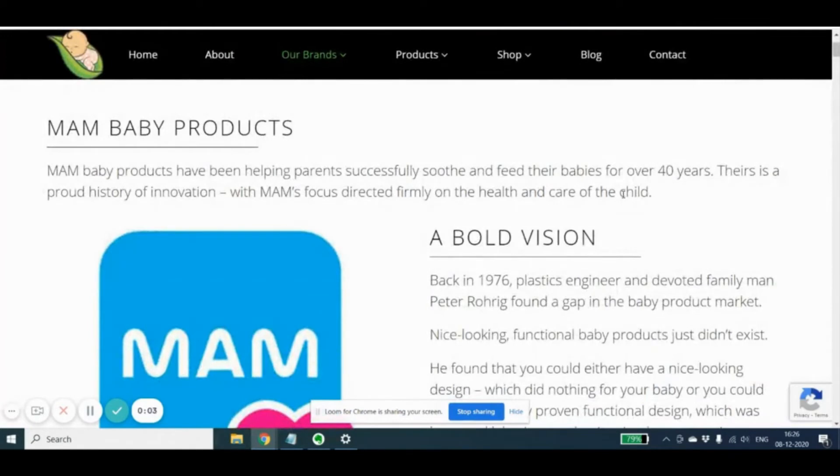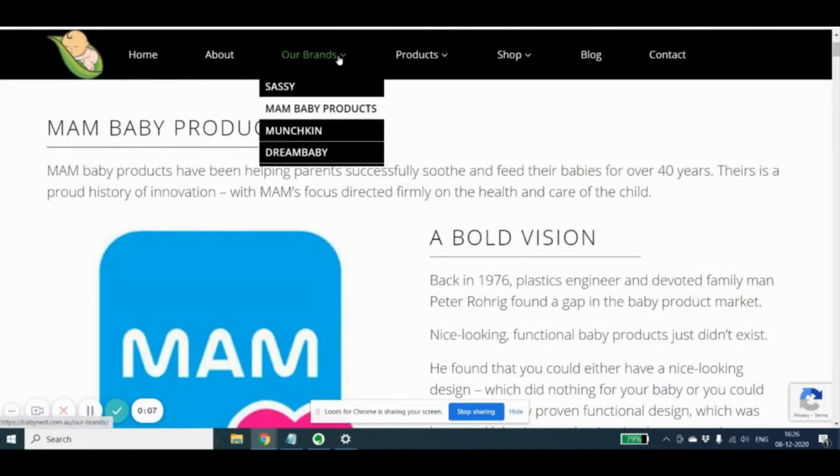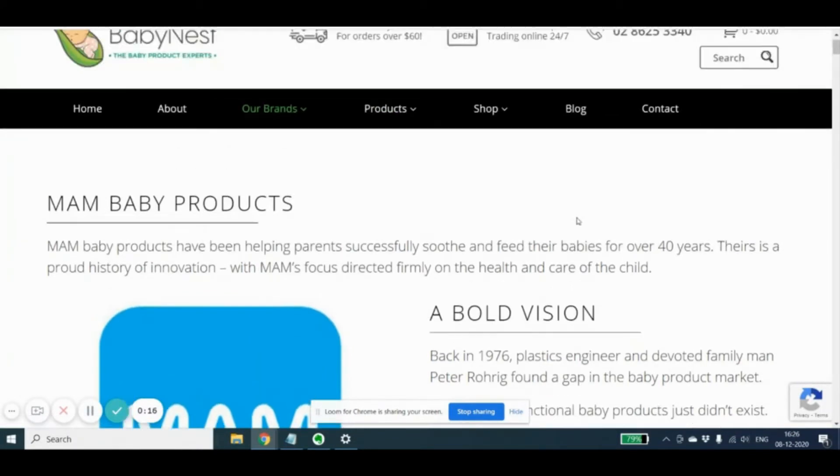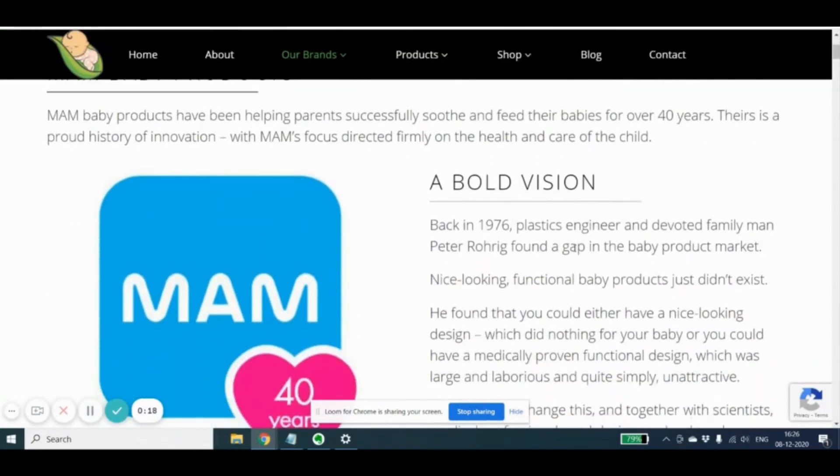It is a leading distributor of baby products in Australia. If you look at the brands, these are the leading brands in the Australian market. And this particular case study is about implementing remarketing for the MAM baby products.